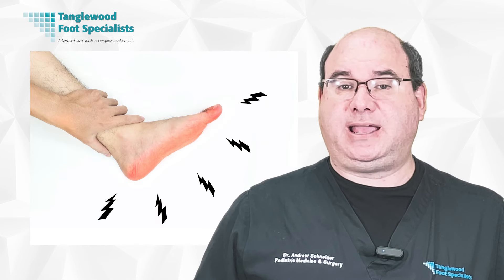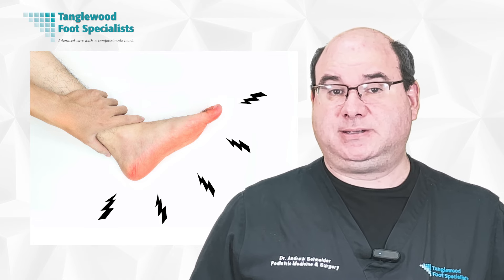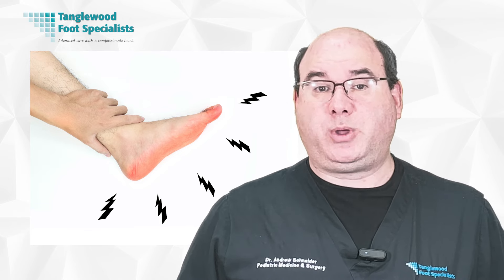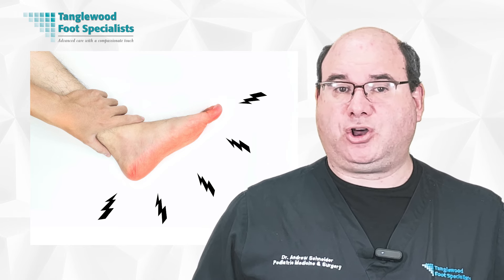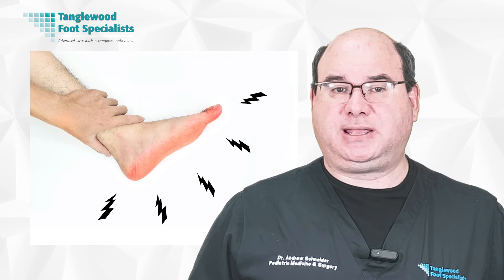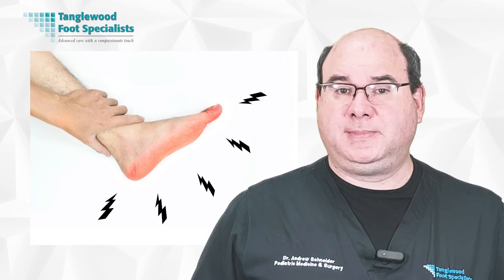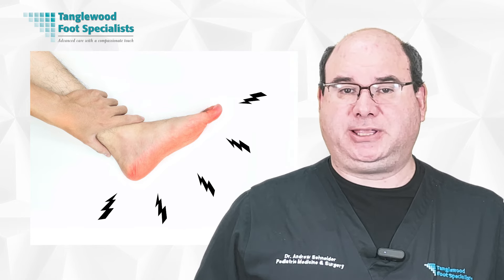Another major hurdle in healing diabetic foot ulcers is neuropathy, which often causes the lack of sensation in your feet. Diabetes can damage your nerves over time, a condition known as peripheral neuropathy. This means you may not feel a minor cut or blister, which can quickly escalate into a serious wound if left untreated. The lack of sensation can also cause you to unknowingly put pressure on the ulcer, inhibiting healing and potentially causing further damage. Poor circulation can worsen neuropathy, so it's important to regularly check your feet, as neuropathy can mask the pain typically associated with ulcers.